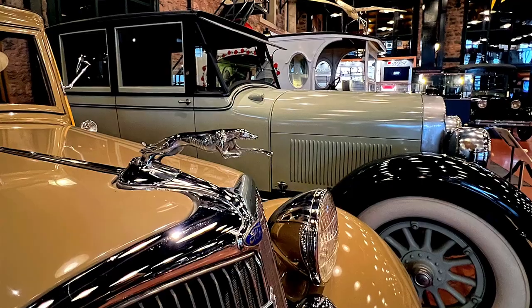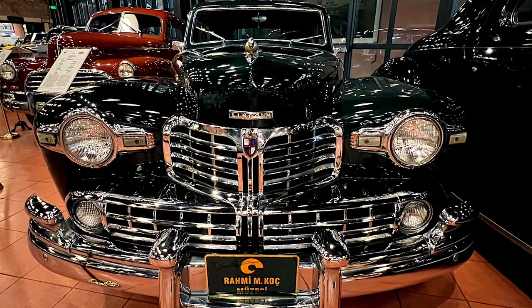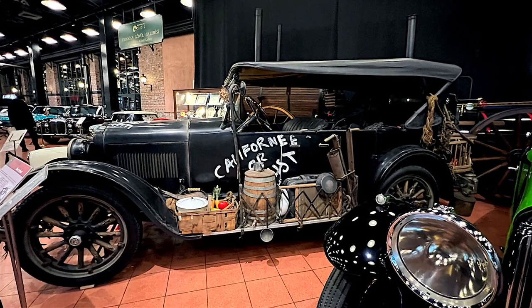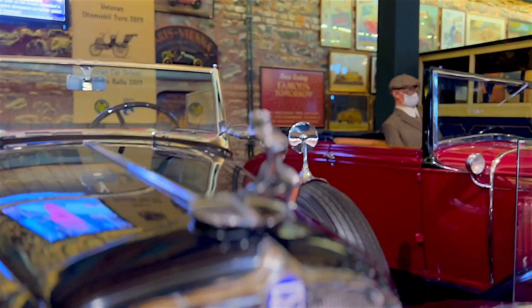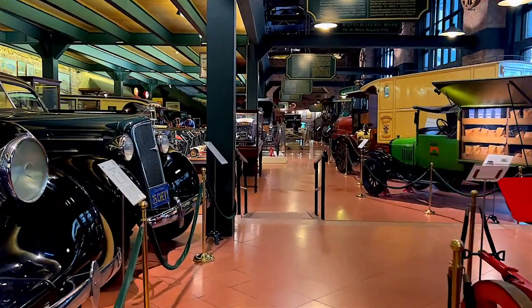He later added the trade of building materials and equipment to his business, and established large factories for the production of lamps, household and electrical appliances. Vehbi Koç also initiated the creation of Turkey's first car brands, Anadol and Murat.